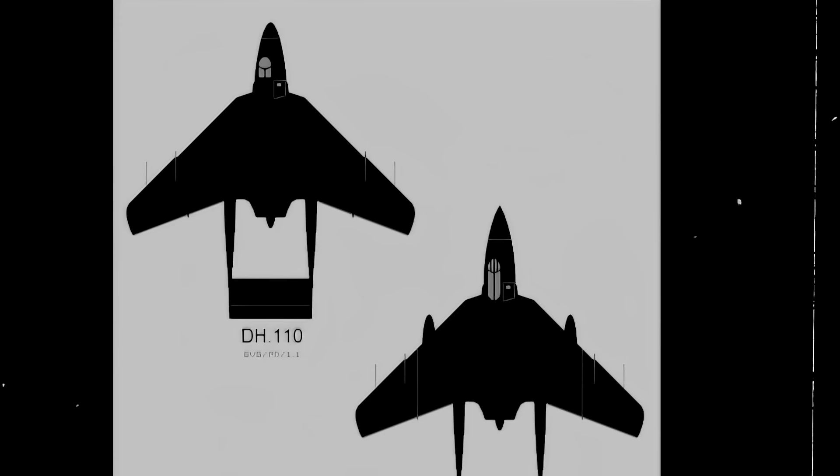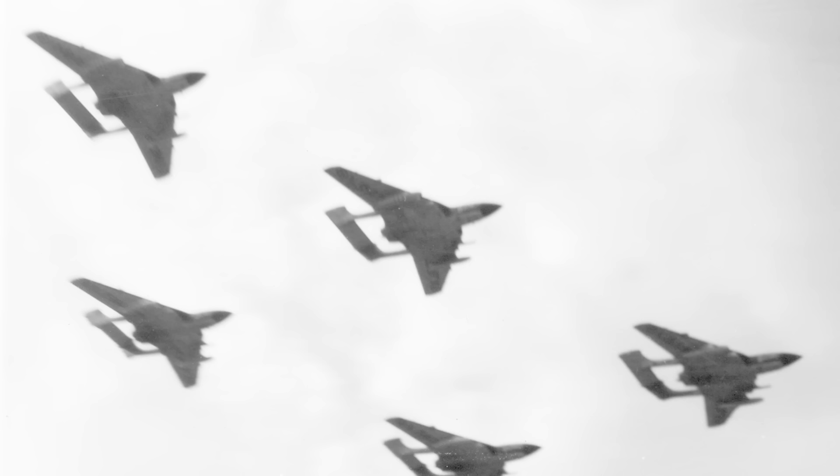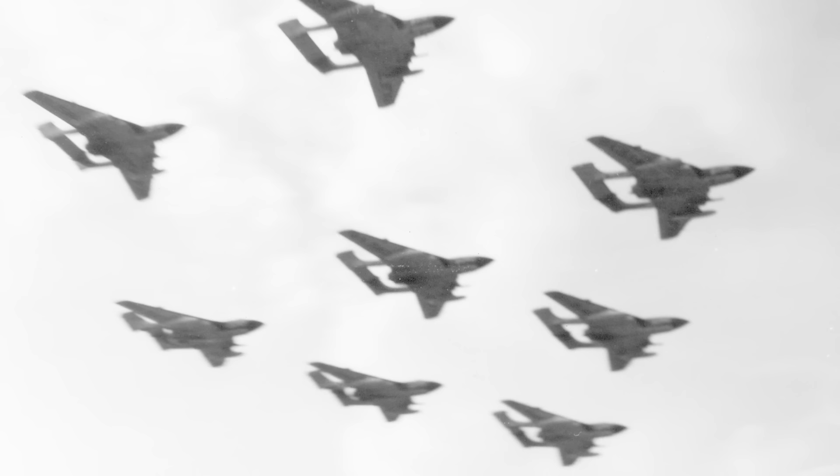Then, in February of 1955, the Fleet Air Arm placed an order for 110 navalized DH-110 aircraft and renamed them the de Havilland Sea Vixens. Two years later, in July of 1959, the first Sea Vixen-equipped squadron was finally formed.